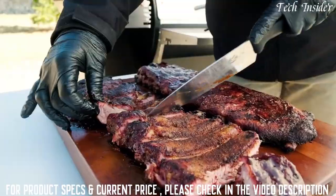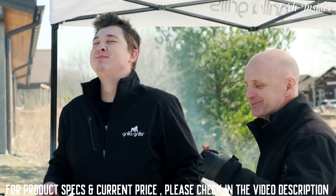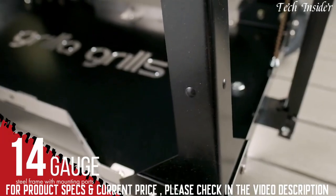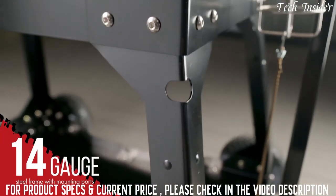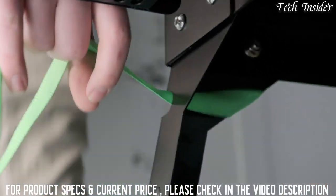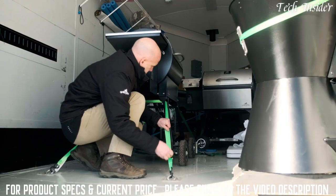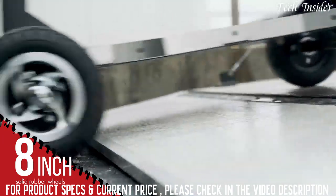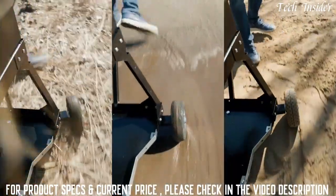The Silverback AT was designed with the pitmaster in mind. The 14-gauge steel frame features numerous mounting points and bungee cord attachment options, allowing for secure transportation and tie-down of all your equipment. Large rubber wheels allow for easy movement over trailer edges, sidewalks, grass, and gravel.